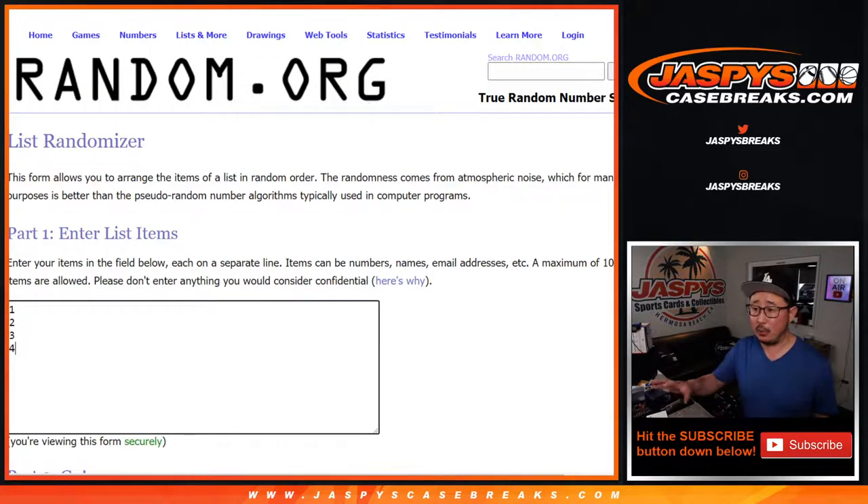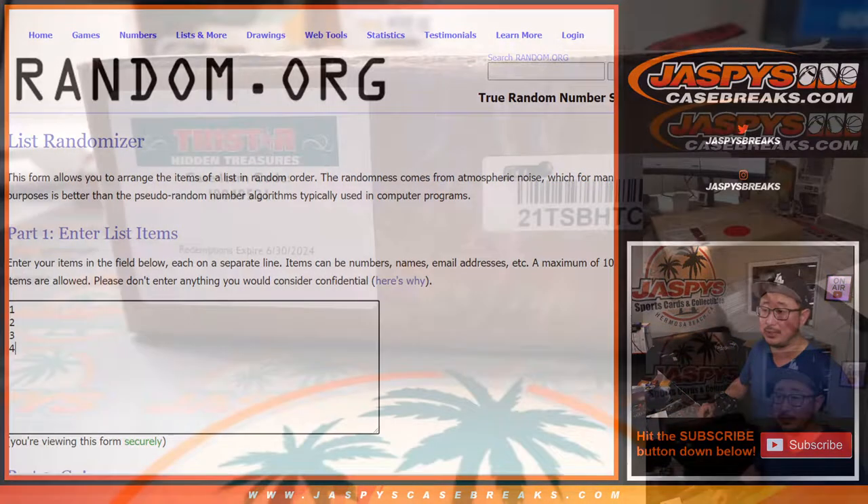What we're going to do is open up this case first, number the envelopes, then number your names, and match you up with each envelope number. We'll see what happens. Good luck.